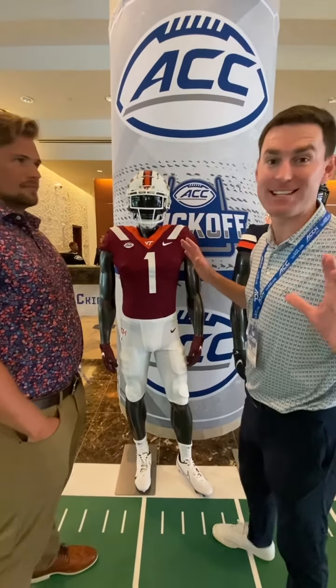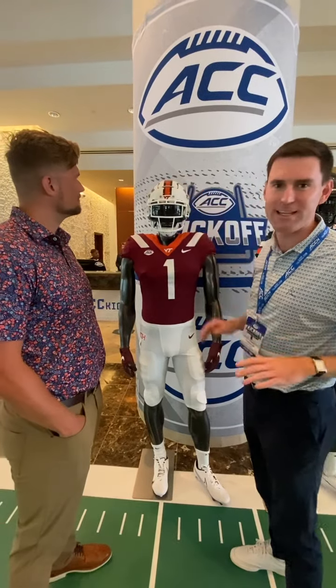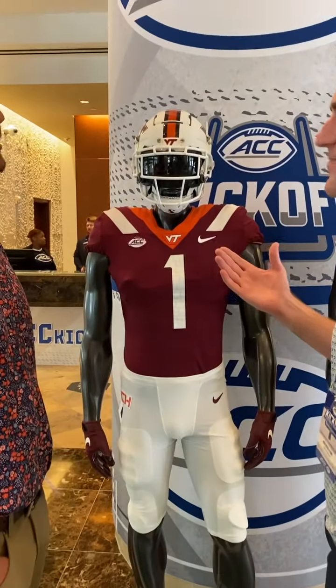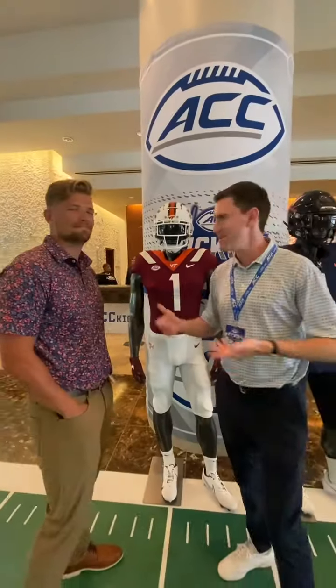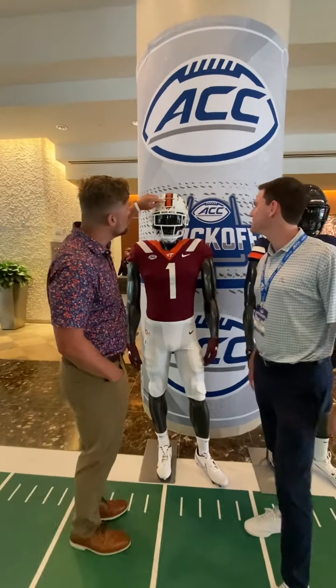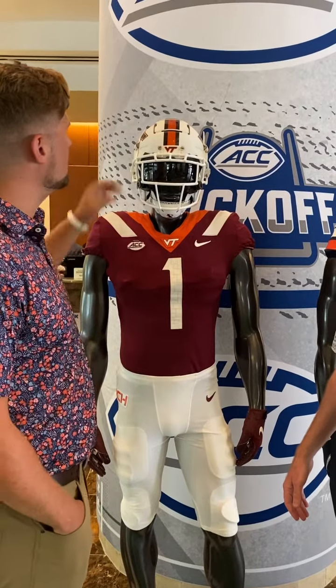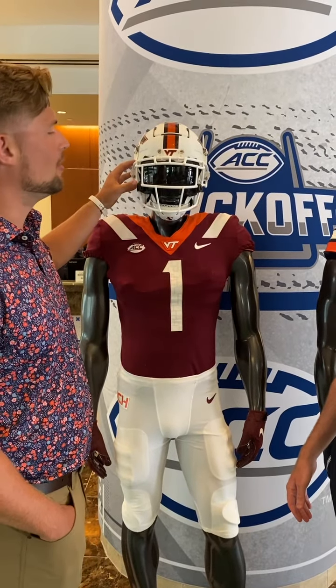People have been commenting all over about the helmet stripe being egregious, but we disagree — we like the helmet stripe. Billy likes it too, and we're glad it's there. There's also a little chrome undertone here, which is a little different than years past. Overall, a big proponent of the white helmet in general.